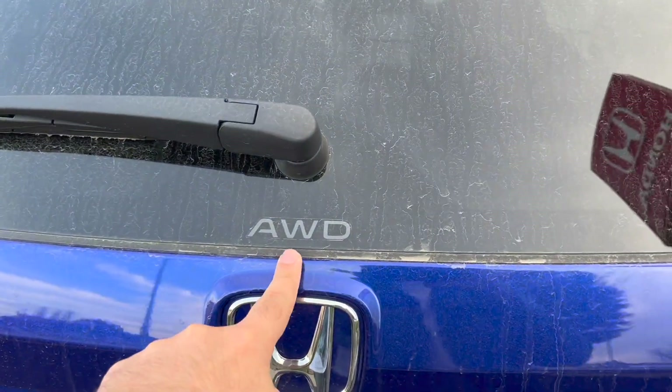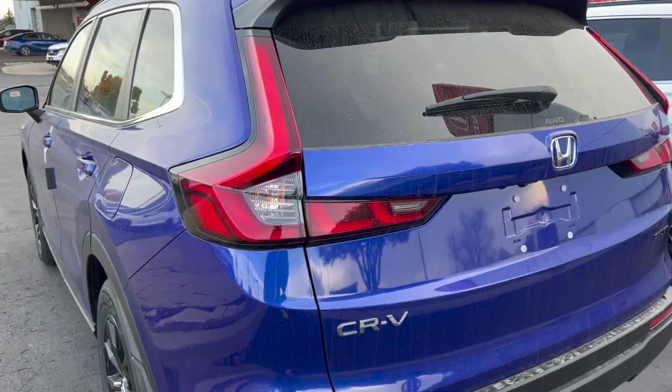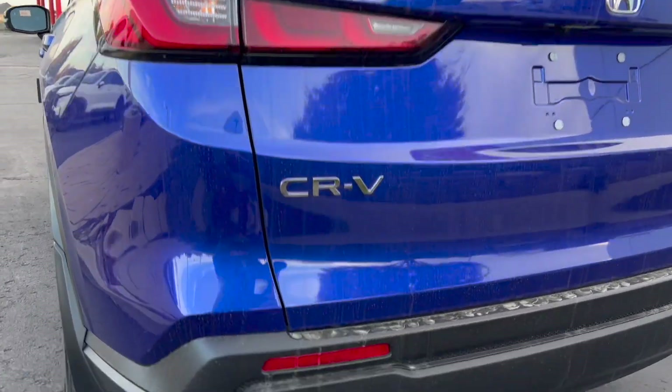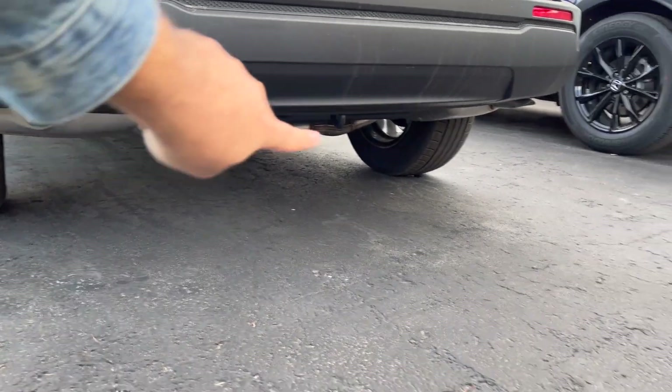This is an all-wheel drive. It has a 1.5-liter turbo engine producing around 190 horsepower, which is plenty for the city. We have two exhausts right there.